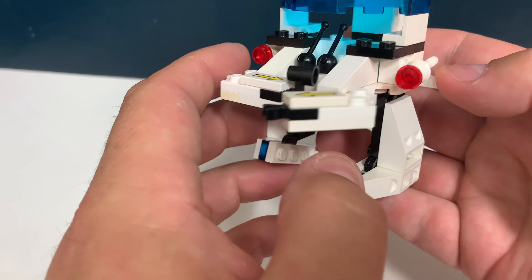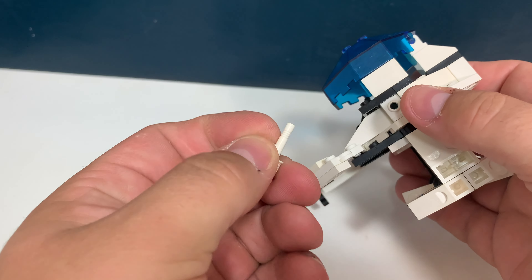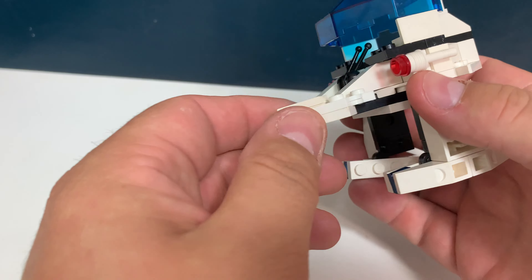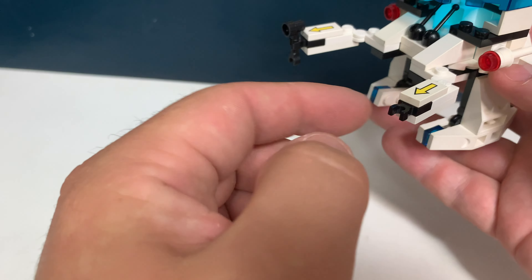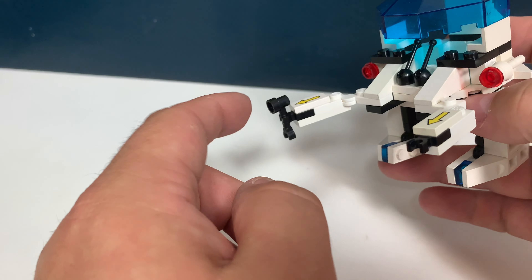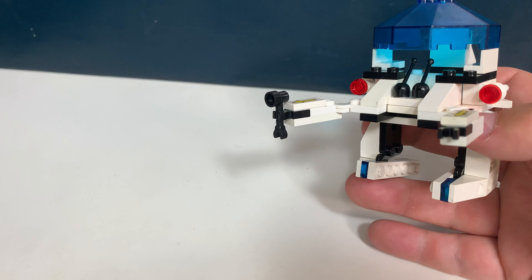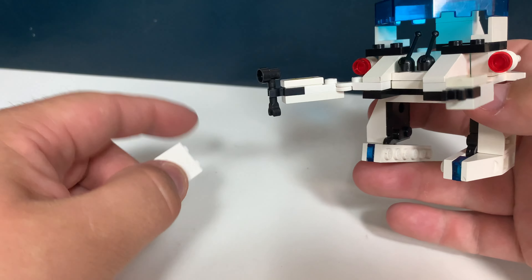There are two red lights, but maybe you can also use them as a gun or something like that — for now it's just a nice decoration. There are two hooks on the arm so you can pick something up, and there's actually one of these connection parts on this arm, so you can also pick up a brick if you want to.